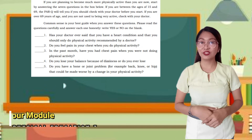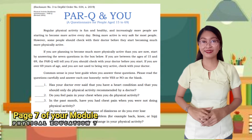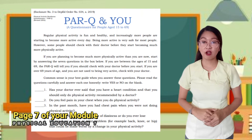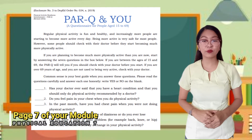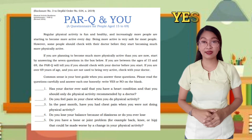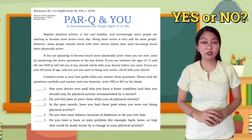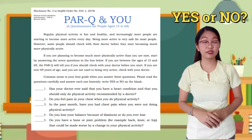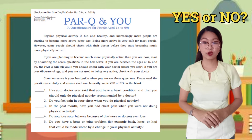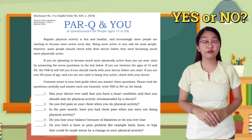To become much more physically active, start by answering yes or no to the following questions honestly. One: Has your doctor ever said that you have a heart condition and that you should only do physical activity recommended by a doctor? Two: Do you feel pain in your chest when you do physical activity? Three: In the past month, have you had chest pain when you were not doing physical activity? Four: Do you lose your balance because of dizziness or do you ever lose consciousness? Five: Do you have a bone or joint problem — for example, back, knee, or hip — that could be made worse by a change in your physical activity?